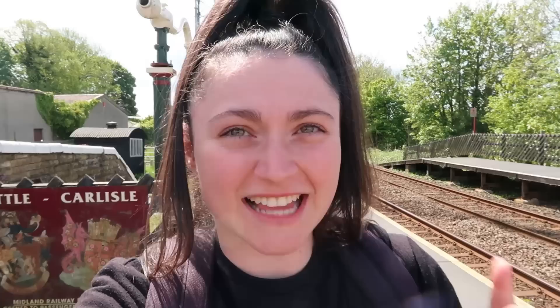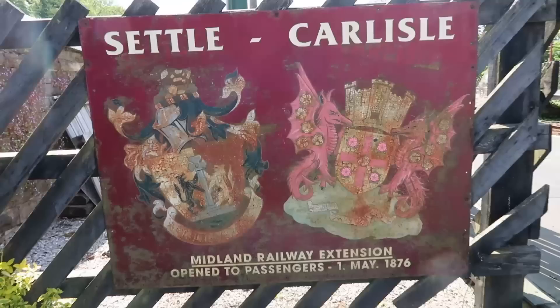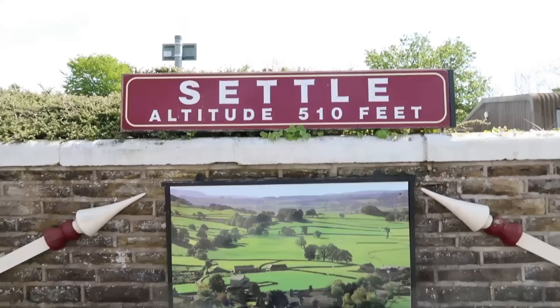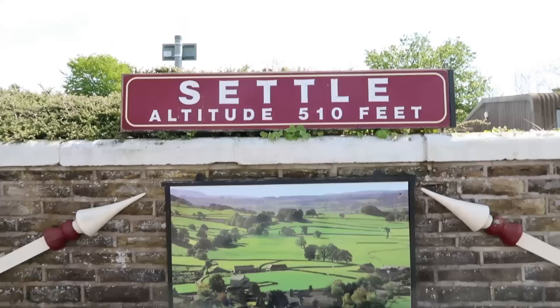I'm at Settle — alright, settle down, settle down! I've got an hour and 40 minutes here so after I've had a look around the station I'm going to have a walk. Settle is a Northern-only station and it's got two platforms. There's a station building with a shop, loads of waiting areas, big Settle station signs, and a signal box. Like Horton in Ribblesdale there's another altitude signage area, and down the end of this platform there's a bug house.